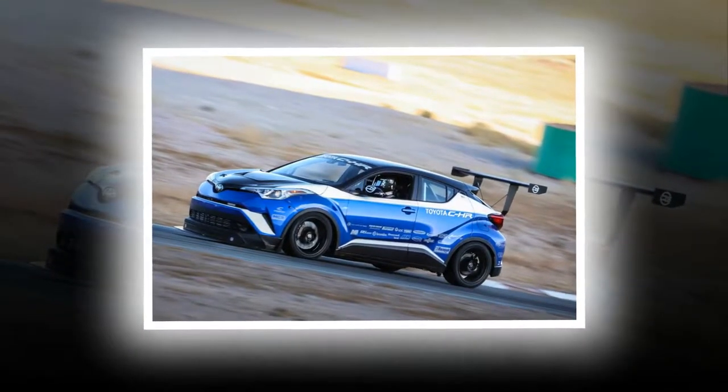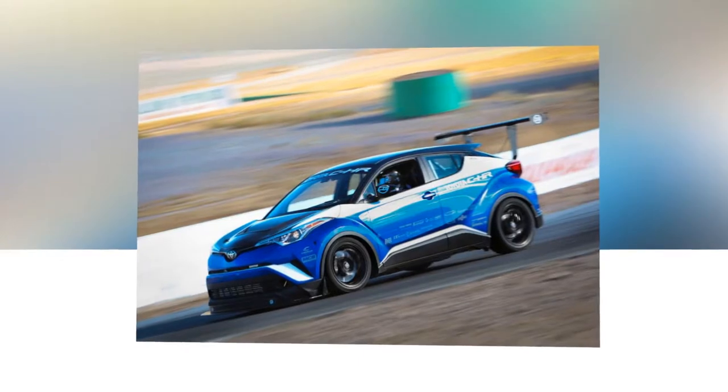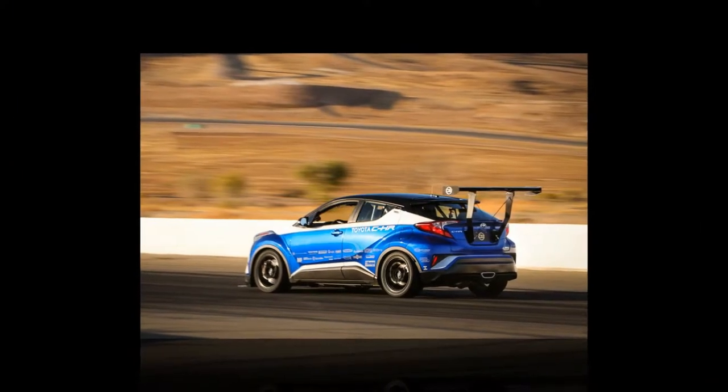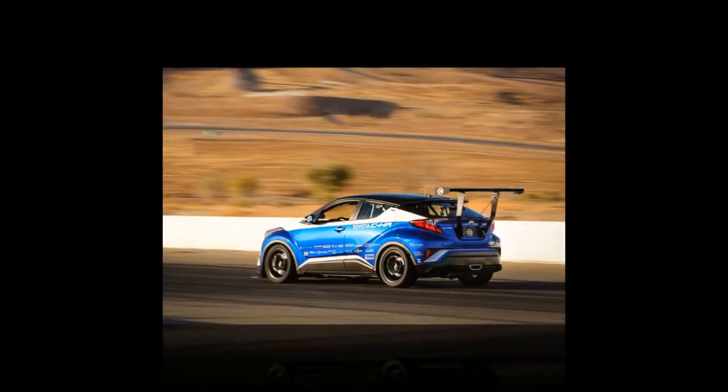Called the CH-RR Tuned, aside from the competition car paraphernalia, Toyota has fitted a 2.4-litre four-cylinder engine from the RAV4 and Camry to perk up the package — and a whopping great Garrett turbo running 23 PSI of boost.